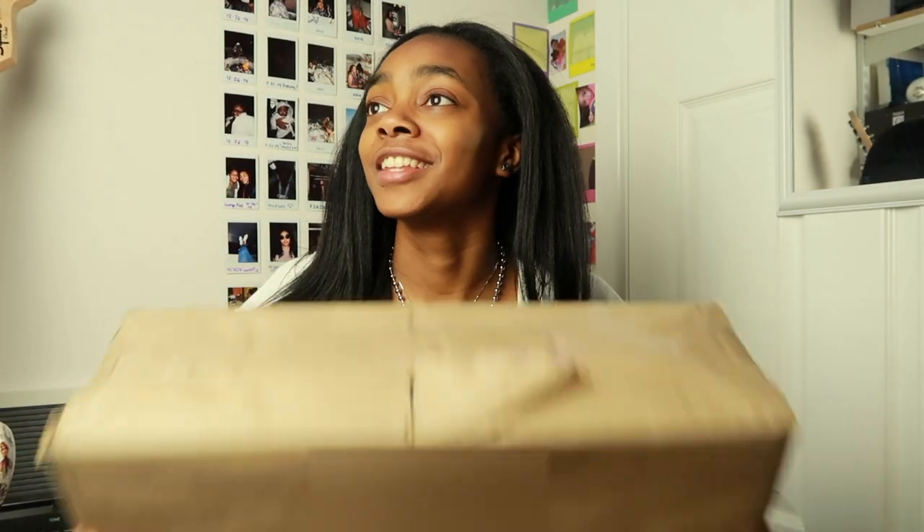I got screw earrings and a little cute thing in the back. Let's put the earrings in. Something is truly wrong with me — somebody needs to take Depop, Mercari — matter of fact, just take my whole card away from me.